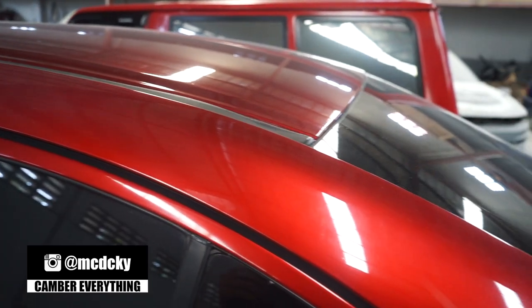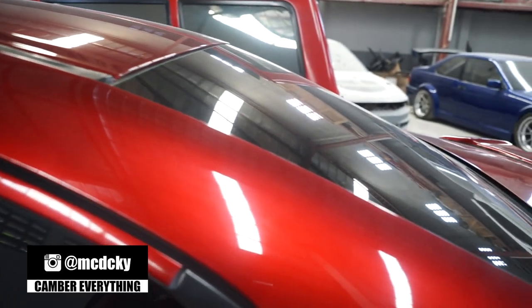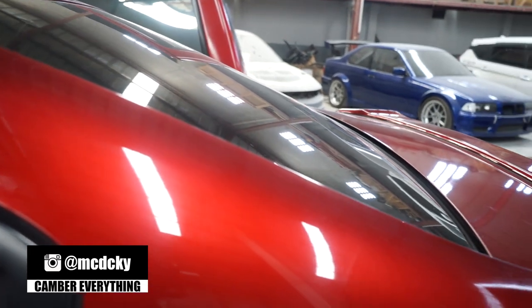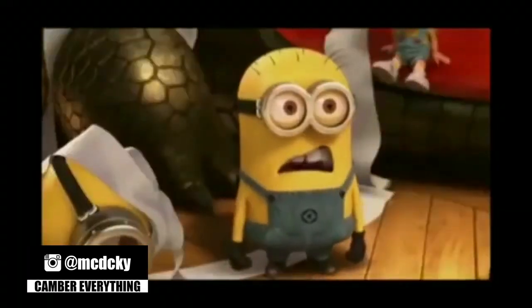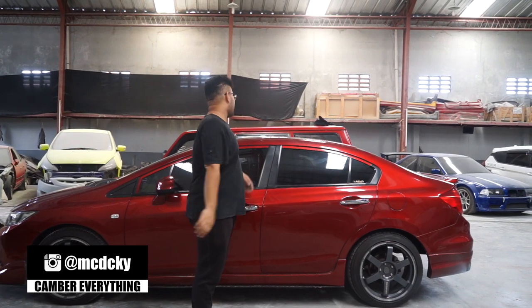Dan kemarin baru kita cuci. Hasilnya masih oke banget guys. Cuma namanya mobil dijemur — kena hujan, kena panas — selama 5 tahun pasti aja ada penyakit.